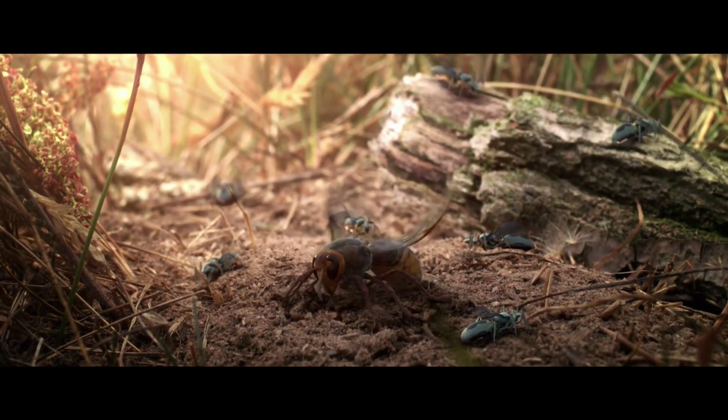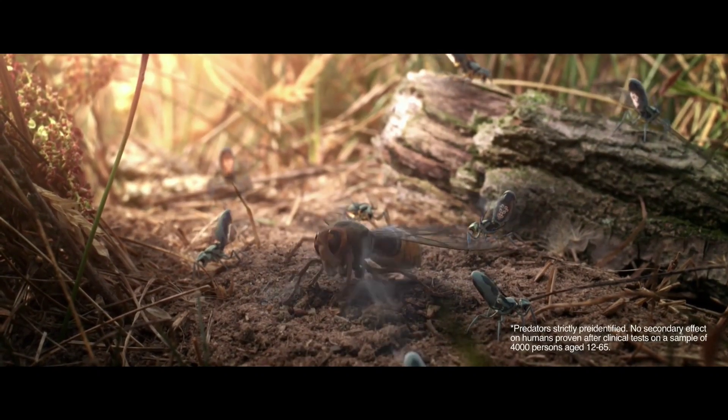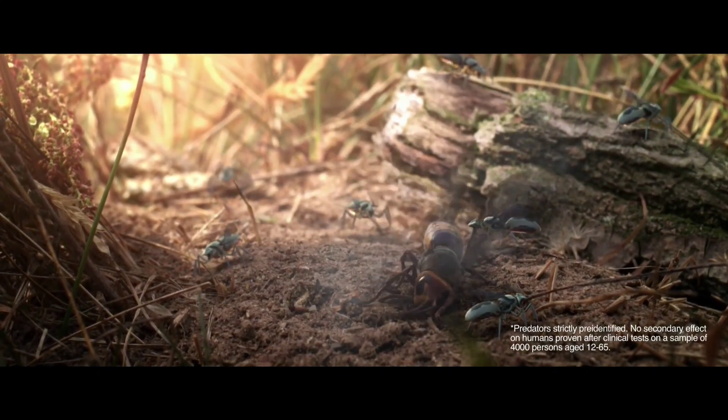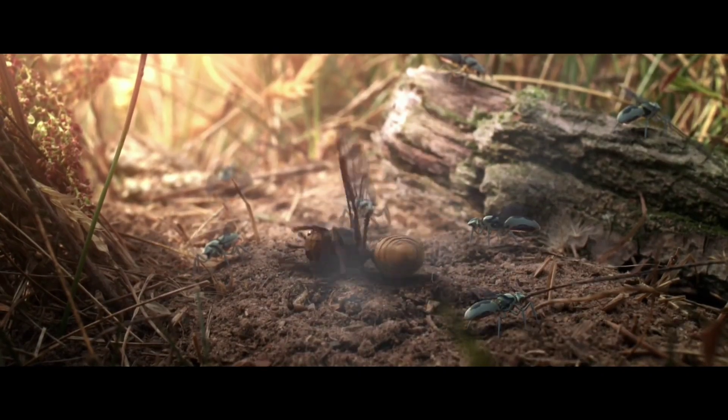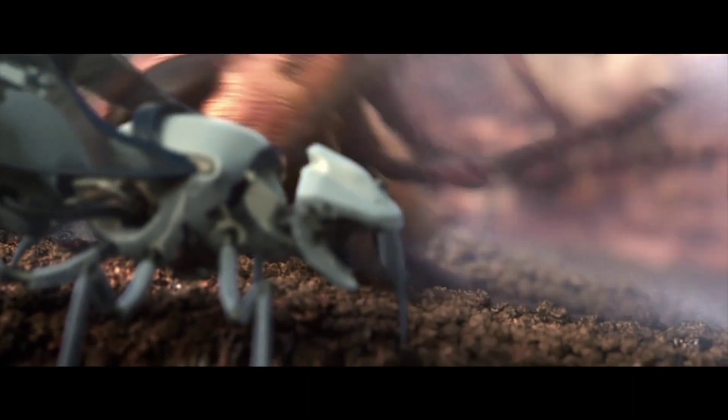Unlike standard bees, new bees are fully equipped to fight their natural enemies. As soon as a predator approaches, the new bees are alerted, release a fast-acting insecticide, and neutralize the threat in a second. Nothing can harm them.